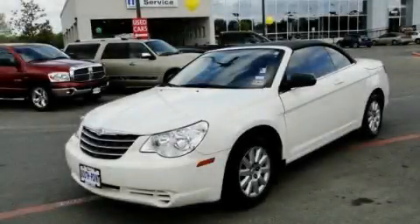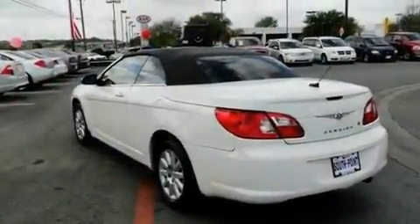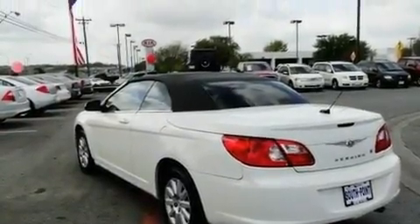This is a 2008 Chrysler Sebring. It features a 2.4-liter four-cylinder engine and an automatic transmission.